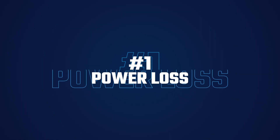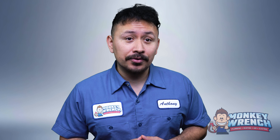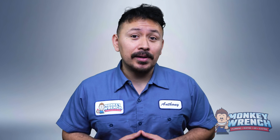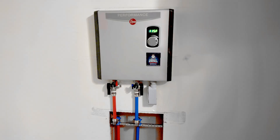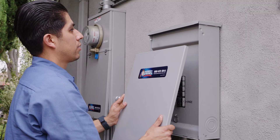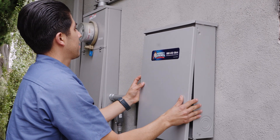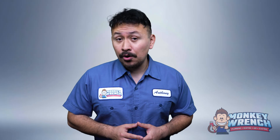Let's kick it off with number 1: power loss. One of the most common causes of tankless water heater shutdowns is a lack of power. Gas units need a consistent supply of natural gas to operate. If that supply is interrupted or the lines are obstructed, the unit will cut out. For electric tankless units, power interruptions from outages, tripped breakers, or loose connections are common causes. It's sometimes worth looking into an electrical panel upgrade to ensure it can handle the system's load.